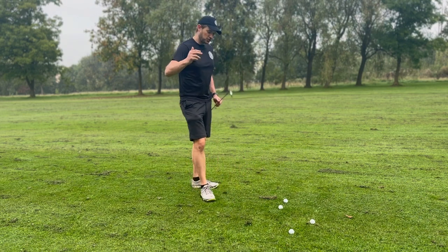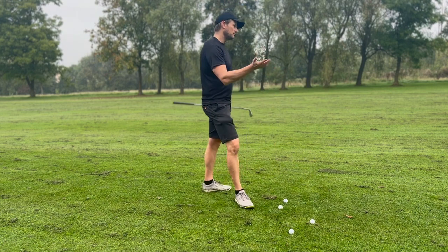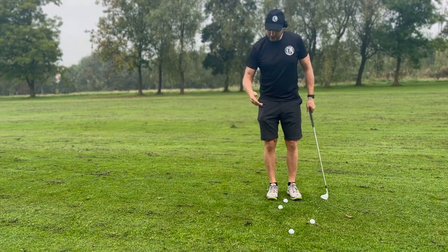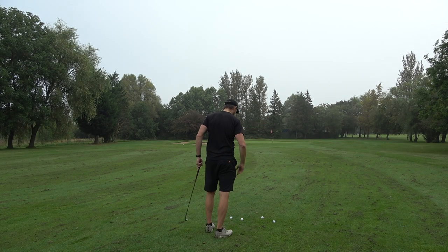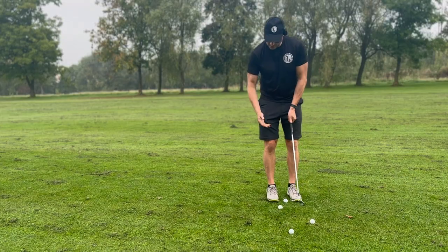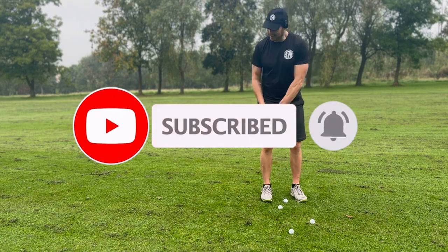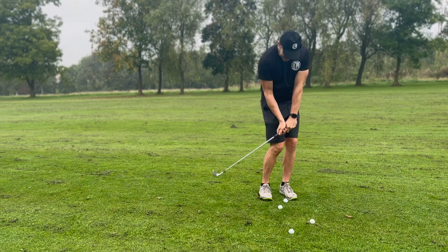So when does chipping become pitching, and pitching become long game for me? Chipping goes up to around 30 yards. Pitching is from 30 to 95 yards, and then it starts to become more the long swing. Throughout my golfing time I've normally just grabbed a 58 from 30 to 95 yards, and that's what I use with a clock face system.